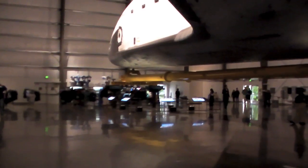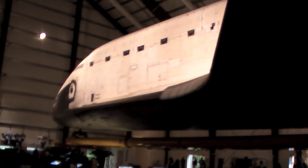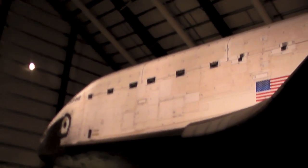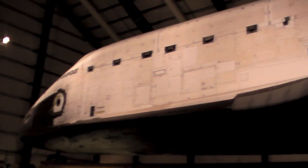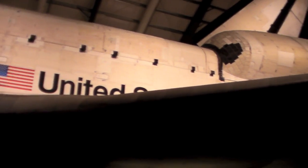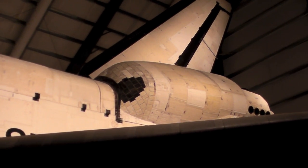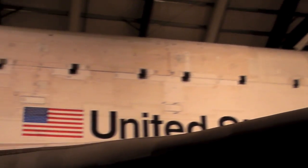And here's the Shuttle Endeavour. Much of the construction for the Space Shuttle Program happened here in Southern California, and now the Shuttle Endeavour has returned as a museum exhibit.